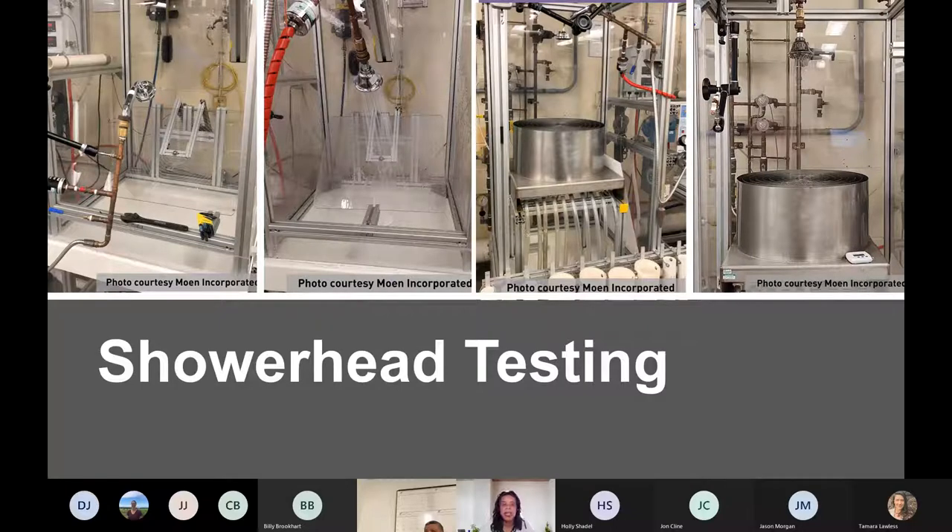When the specification first came out, we didn't allow rain showers — those mounted directly overhead — because manufacturers wanted those kept separate and they weren't very popular. But now they're much more popular, so we had to readjust the math for the test so you can mount a rain shower vertically above the gauge and recalculate the number based on geometry to make sure they can still be tested for spray force.